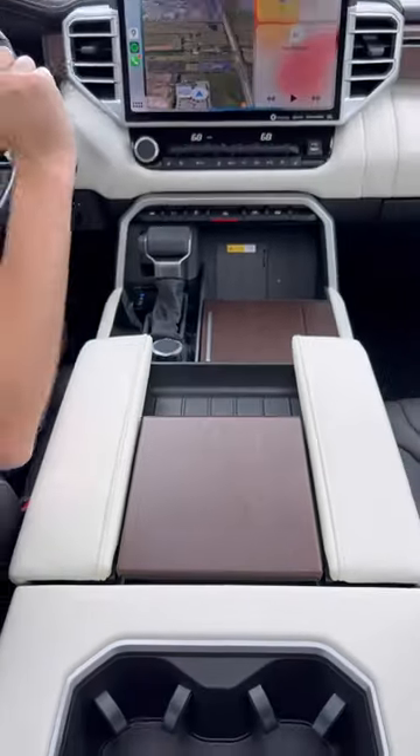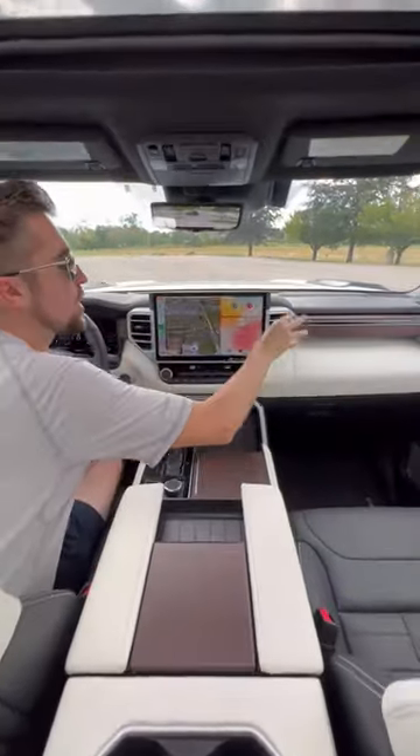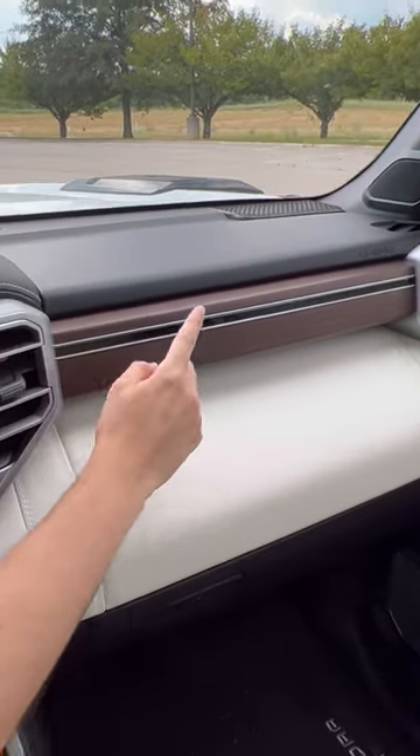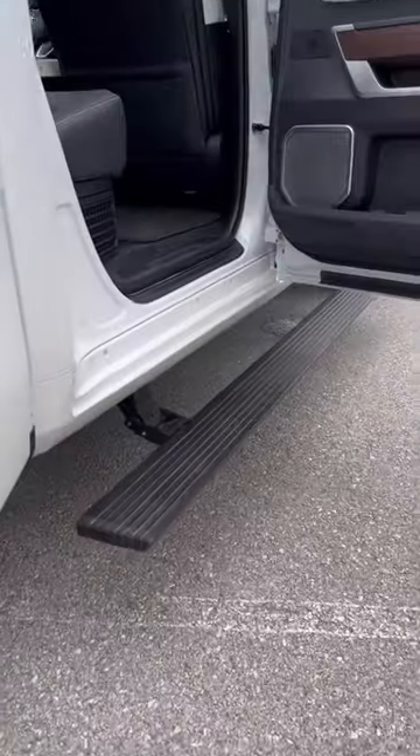Reason number two: luxury is all about the details, and Toyota has put beautiful open-pore American walnut wood throughout the cabin. Plus, this glows with Capstone branding at night. The back is just as nice as the front.